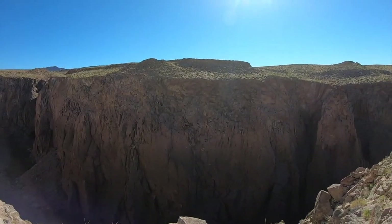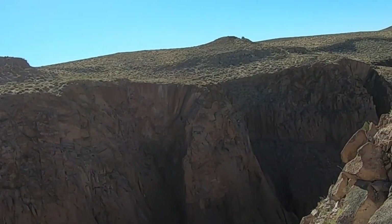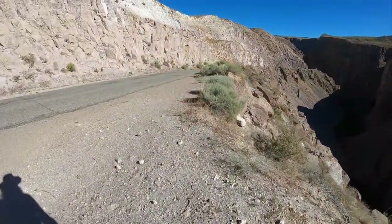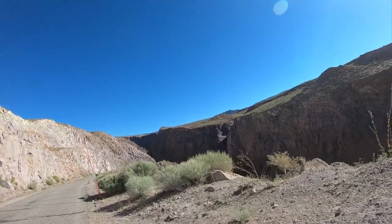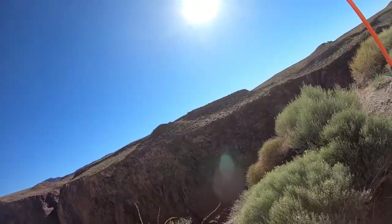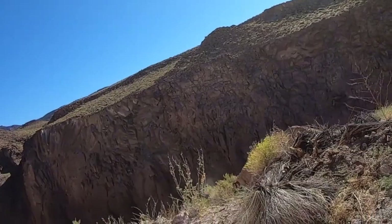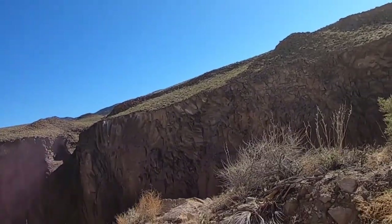Up in the top you can start to see the columnar structure — the columnar joints — sort of radially fanning out over there. These are related to the cooling of the tuff: as the tuff cools, it shrinks and contracts. Typically the joints form perpendicular to surfaces of constant temperature, or in other words, they tend to go in the direction of heat flow. Since this tuff was cooling toward the top, the joints basically show you the paths that heat was flowing back when it was cooling down.